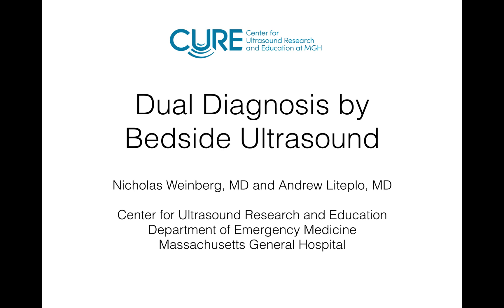Hey everybody, this is Andrew LaTepla, and I'm here with Nick Weinberg, one of our Ultrascent Fellows at Mass General. We're going to talk about this awesome case that Nick had just a little while back.